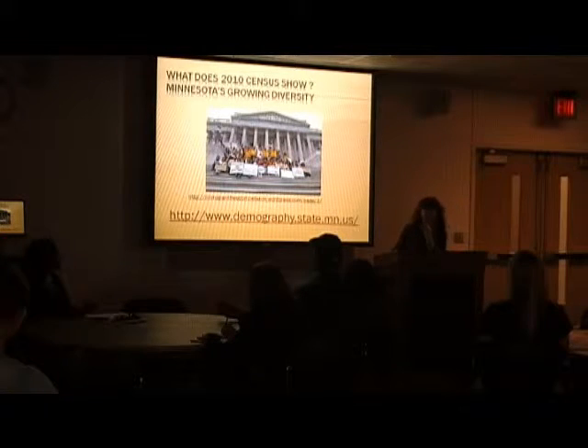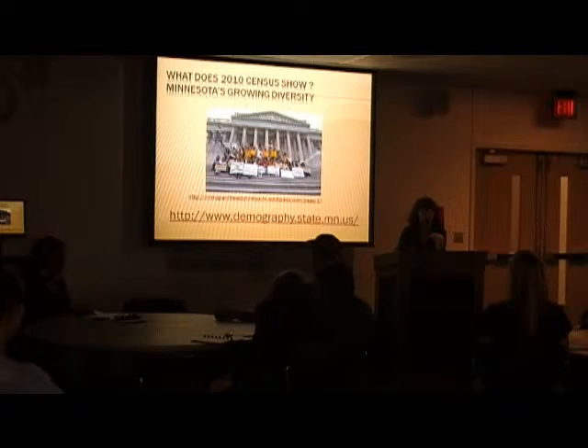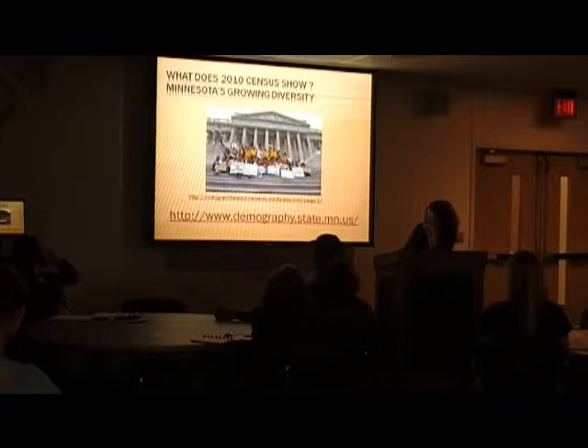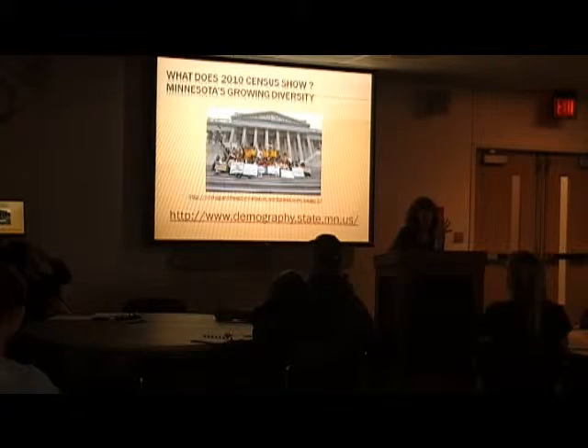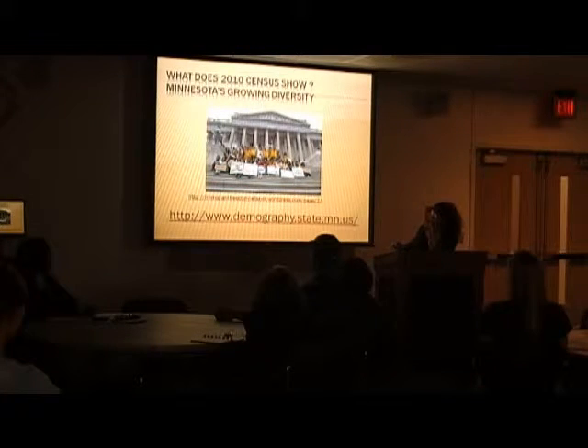So what does the census show about Minnesota? We looked at some charts, and I want to look at some maps based on the census so you can see the spaces where people are and what the changes are across different spaces.